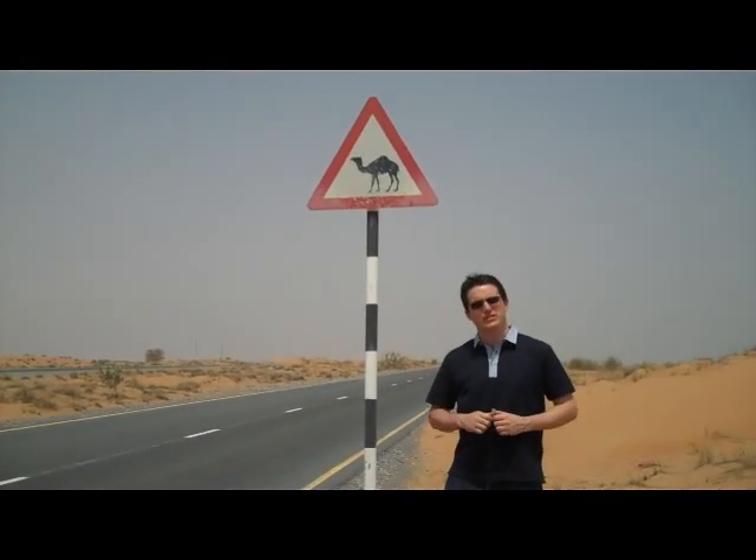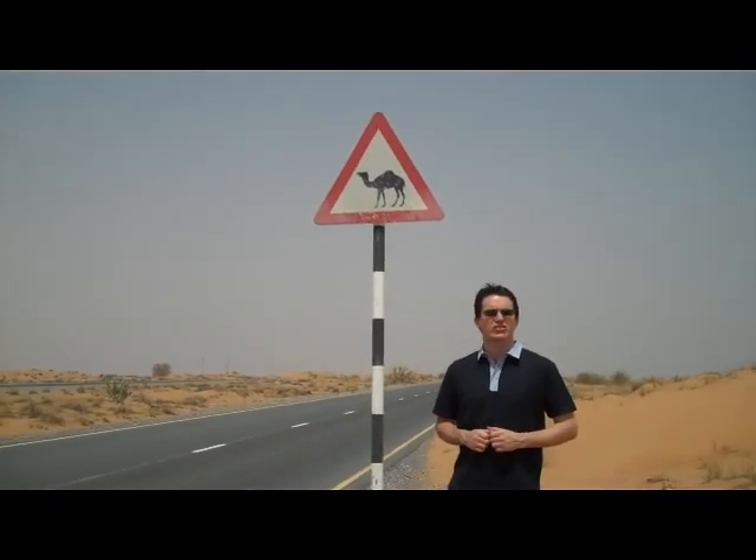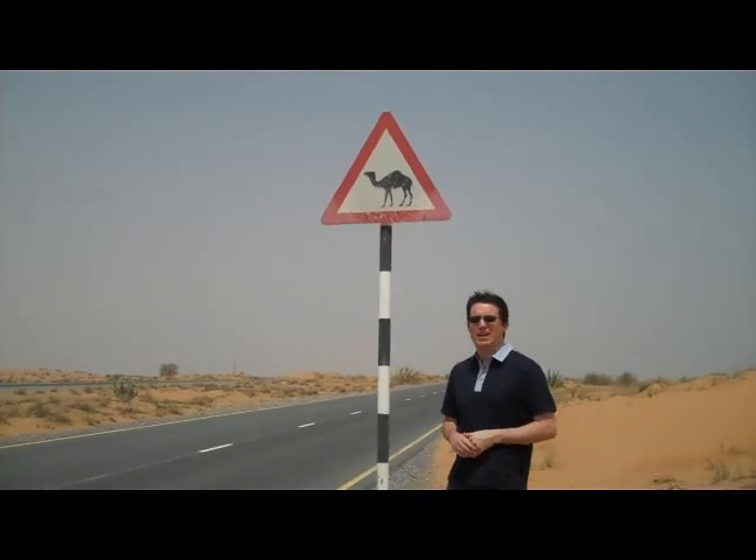I'm Simon Bucknell, and as you might have guessed by this road sign, we are not in the English countryside. We are in fact in the desert, in the Middle East — actually in the United Arab Emirates.